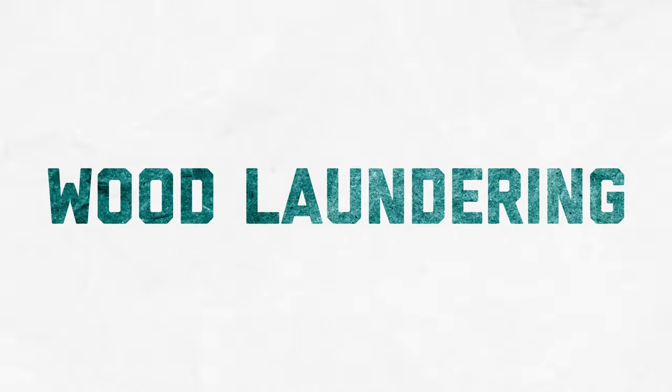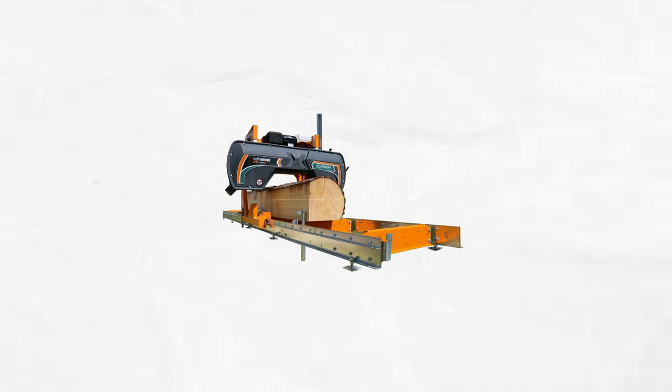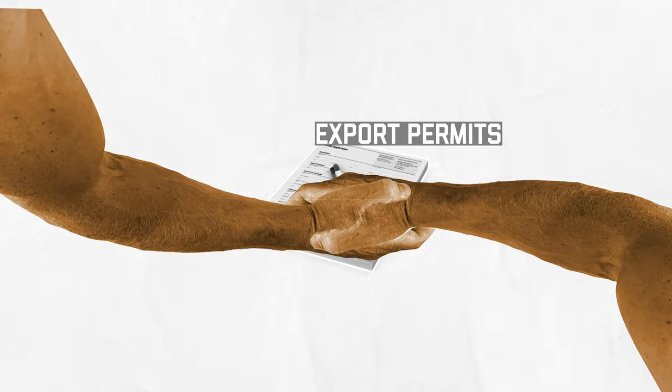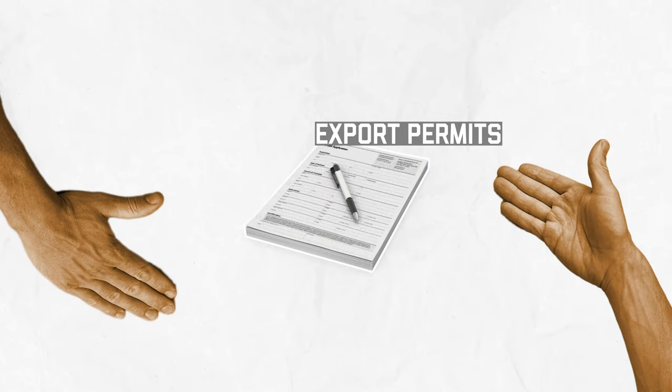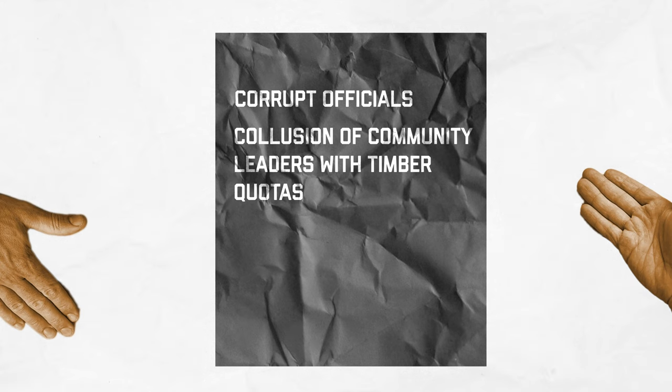Here begins a process known as wood laundering, whereby the mafia uses sawmills to modify the granadillo logs and pass them off as a different species with fewer restrictions on commercial use. This trick allows the mafia to obtain legal permits for export, a task that often requires the help of corrupt officials or the collusion of local communities with quotas for extracting commercial wood.